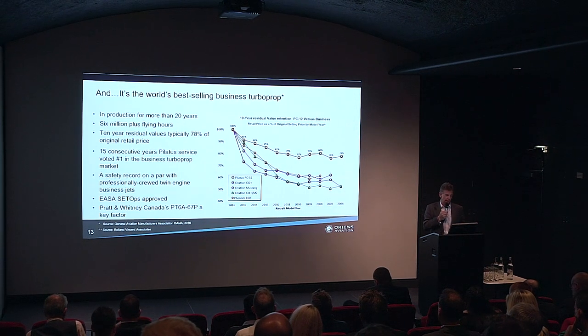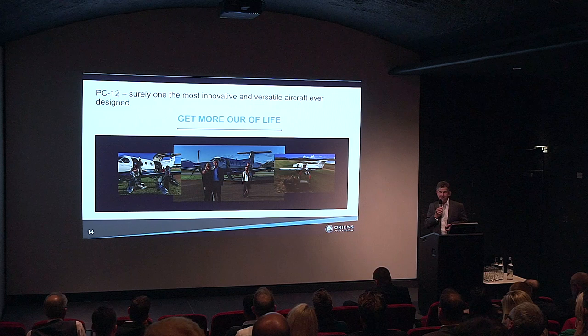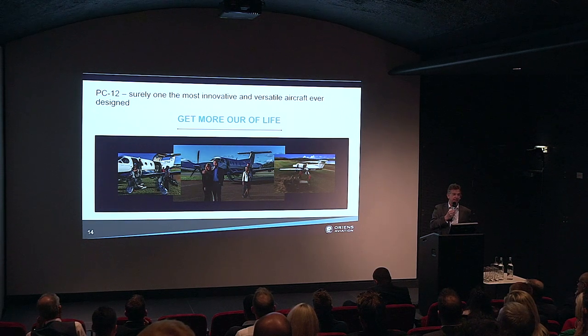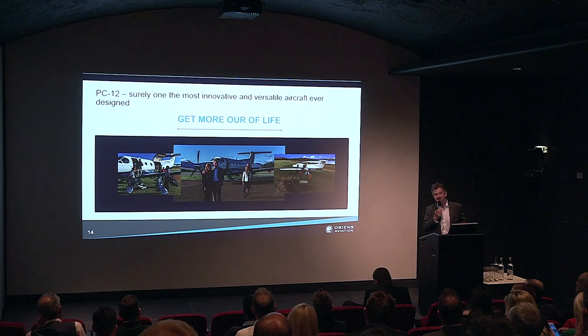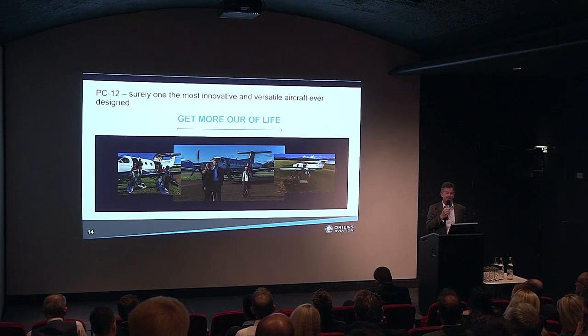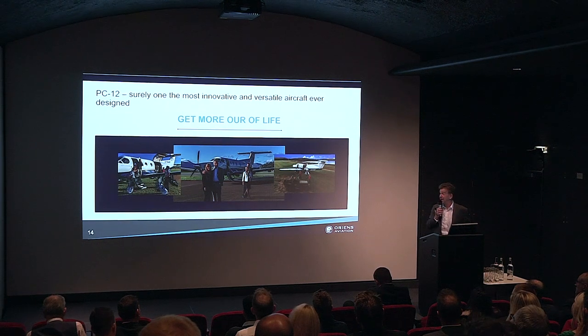One of the reasons the PC-12 has performed so well has been the Pratt & Whitney Canada PT6A engine — absolutely astounding in terms of reliability and performance. The PC-12 has to be one of the most innovative and versatile aircraft ever designed. What we find at Oriens is that people who buy it really do get more out of life — they use it for so many things. Usually purchased for business purposes, but then we find owners flying around Europe every weekend with their families: mountain bikes in the back, canoes, surfboards. You can take off from London with your family and arrive at Courchevel Altiport two and a half hours later, literally step off and be on the ski slopes.